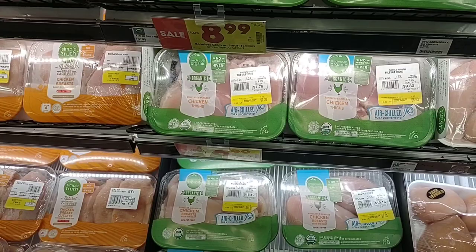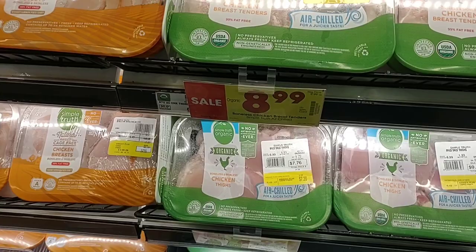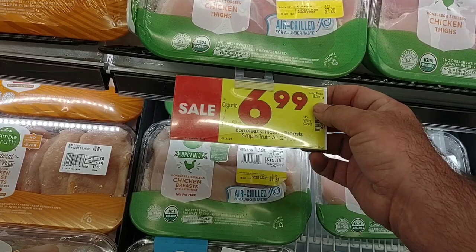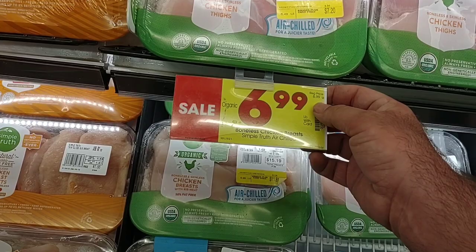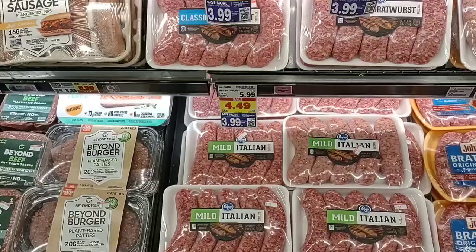They do have some sales on the Simple Truth organic chicken breast tenders, $8.99 a pound, usually $9.99 a pound. This stuff's pretty expensive, but we get a lot of comments on it. They also have the chicken thighs here, $6.99 a pound, normally $8.99 a pound. So a decent deal all considering.